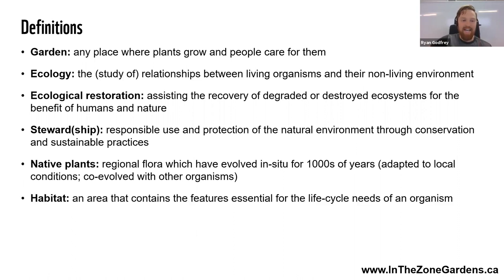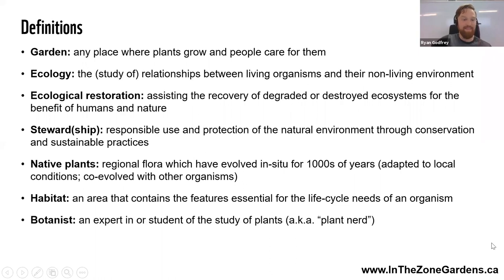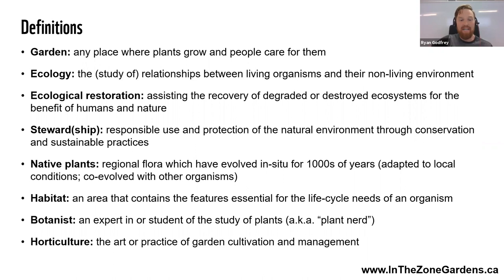Habitat: any area that contains the features essential for the life cycle needs of an organism — not just food, but also shelter and a place to reproduce. A botanist is a student or expert in the study of plants — AKA plant nerd, and I'm your personal plant nerd for the next little while. Horticulture is the art or practice of garden cultivation and management. Botany and horticulture don't always go together — I know a lot of botanists who don't know how to actually care for plants. It's a separate skill set that Lorraine is an absolute master at.